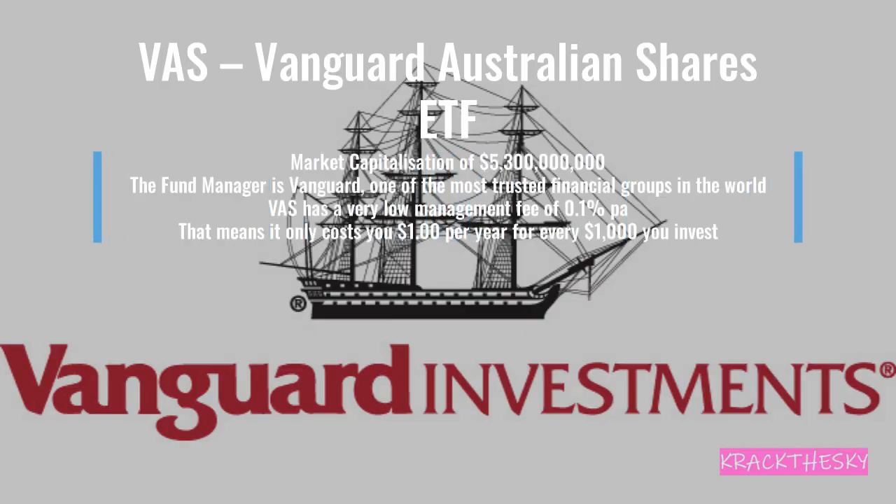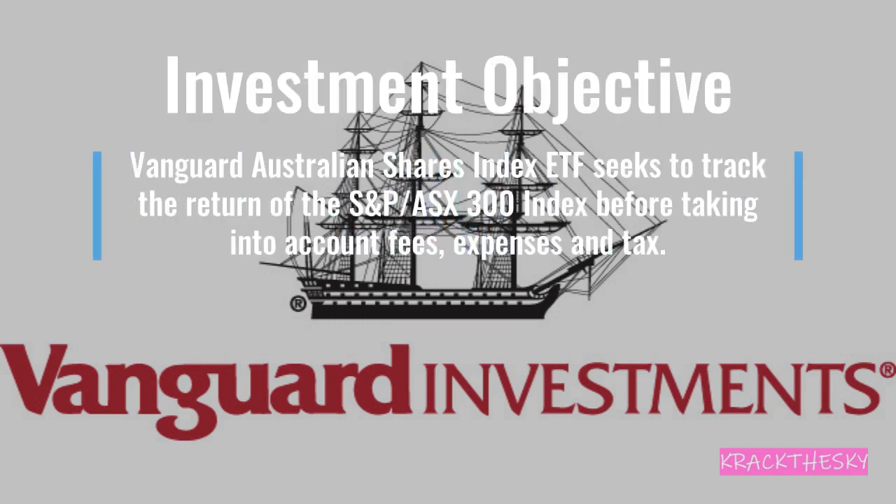The final ETF is VAS, the Vanguard Australian Shares ETF. Market cap of $5.3 billion — definitely the largest of all four. Fund manager is Vanguard. Management fee is 0.1% per annum, meaning for every $1,000 invested you're charged $1 per year. VAS seeks to track the returns of the S&P ASX 300 index before fees, expenses, and other taxes. This is a broader-based ETF — the other three track the ASX 200, so VAS includes an additional 100 companies.